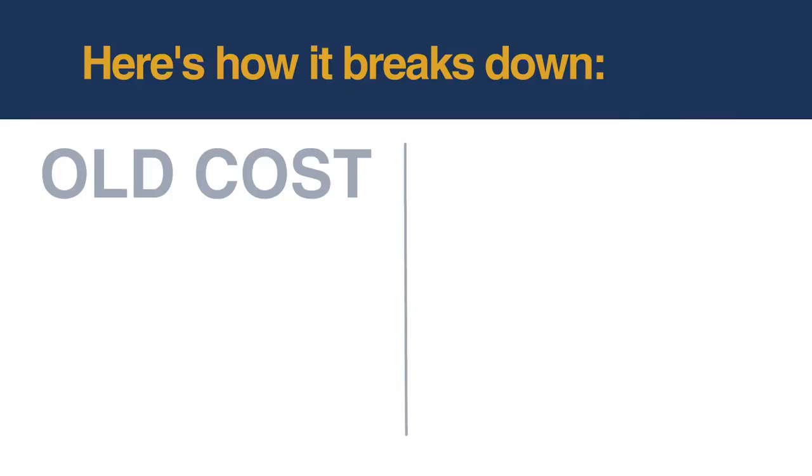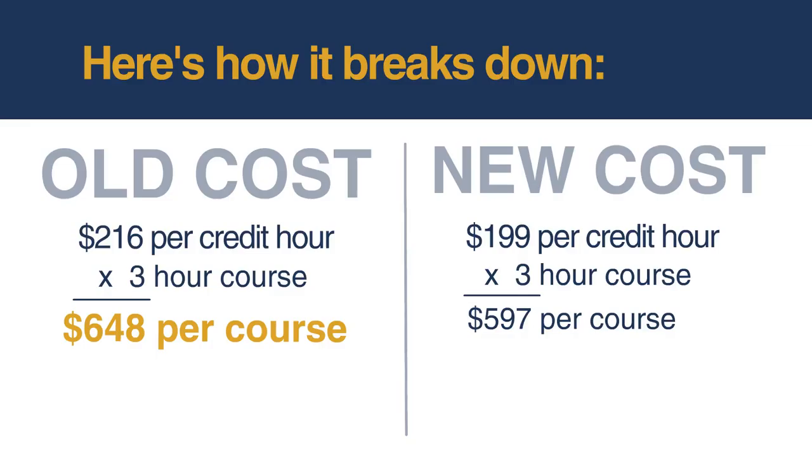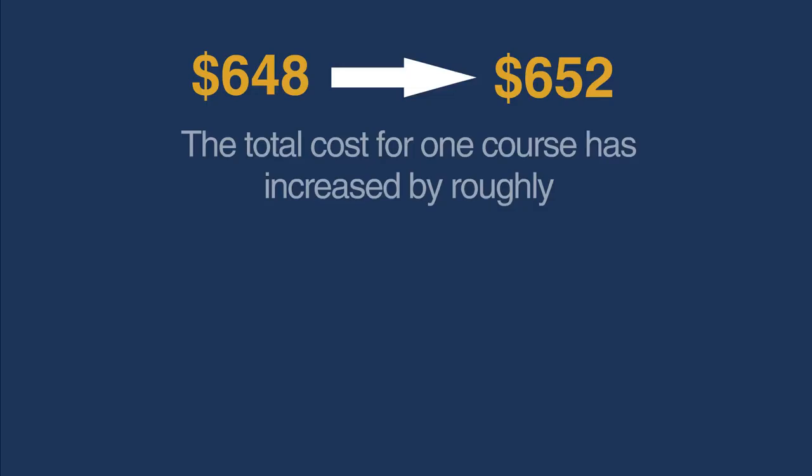Here's how it breaks down. Previously, tuition was $2.16 per credit hour. At three hours per course, the total was $648 per course. The new rate is $1.99 per credit hour, making a three-hour course $597. Adding in the extra cost of the single course exam bundle, the total comes to $652 per course — an increase of roughly $4.